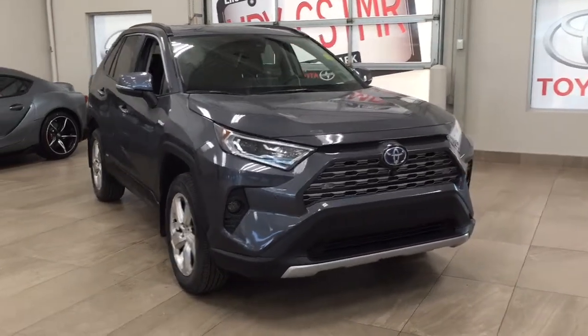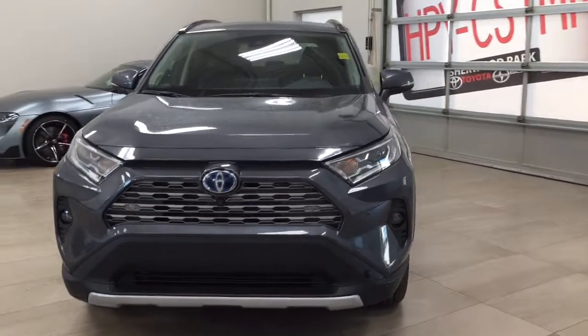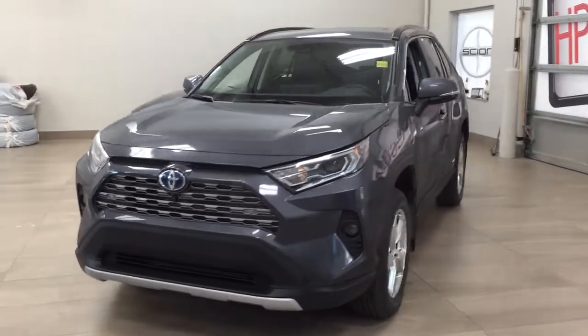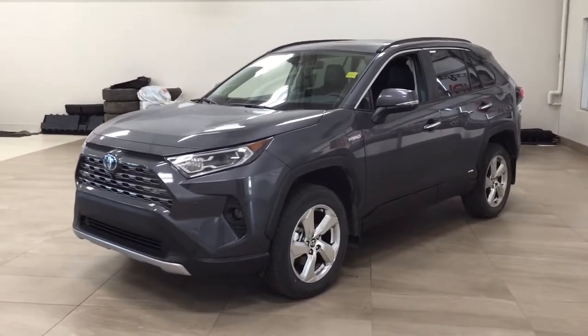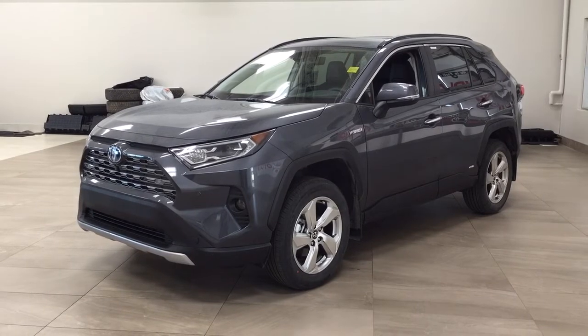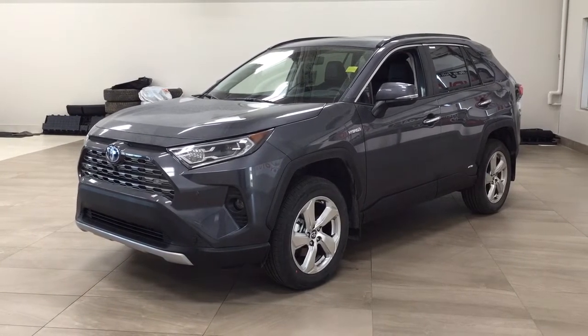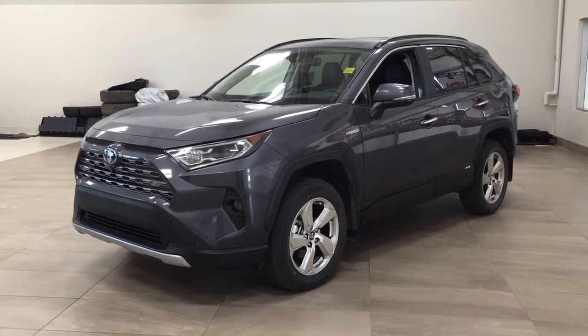Thank you so much for watching this video today. If you have any questions, please visit us at 31 Automall Road in Sherwood Park, Alberta, Canada. Our phone number is 780-410-2455, or visit our website at sbtoyota.com to reach us by email. If you have any comments or additional questions, please leave them in the comment section below. Have a great day, and I hope to see you next time.